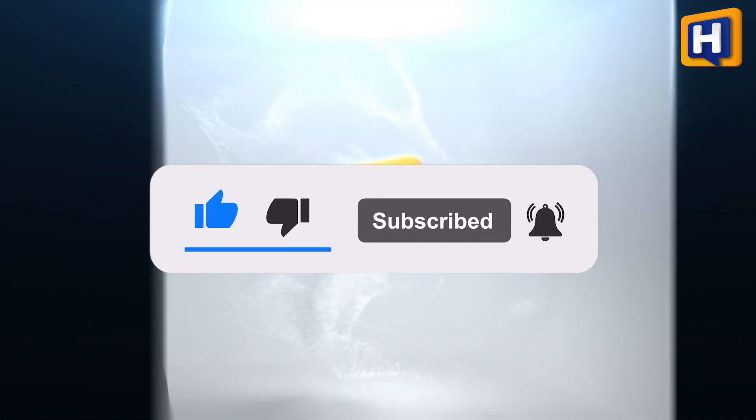See, it's not that difficult to understand. For more information like this, like, share, and subscribe to HomeReviews.